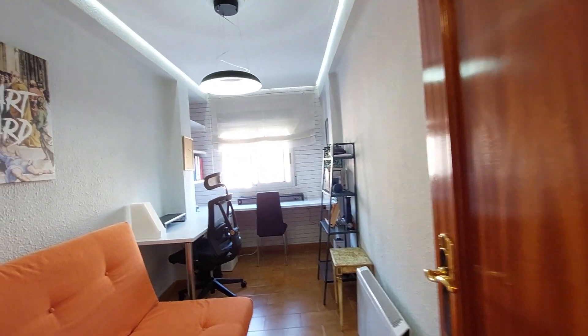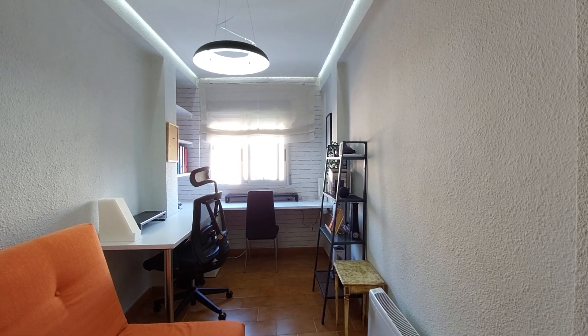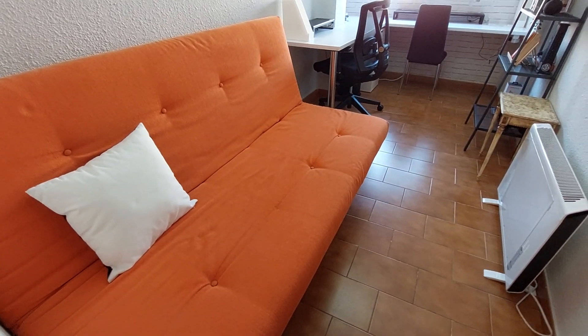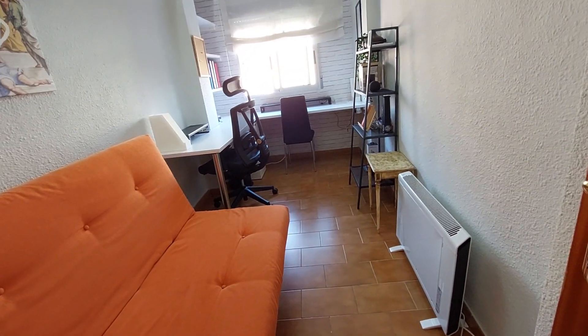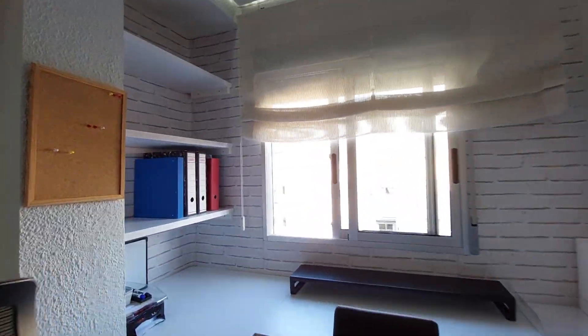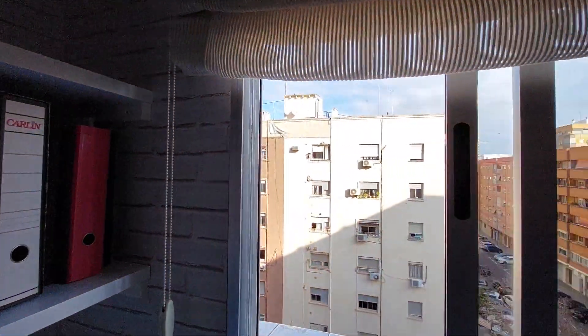Over here you have the first bedroom. It's organized as an office. As you can see, you have two desks and two chairs. You have a couch over here. You have a hidden system and a bookshelf. And you have a street view window.